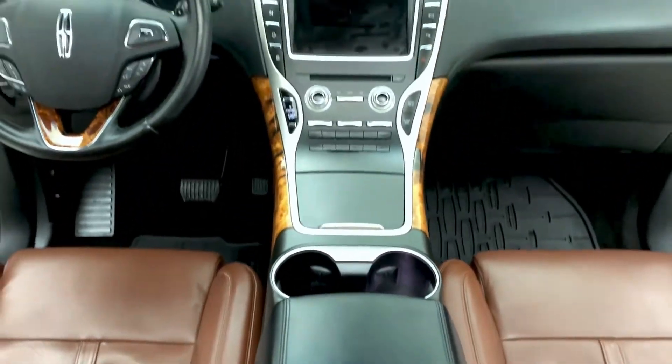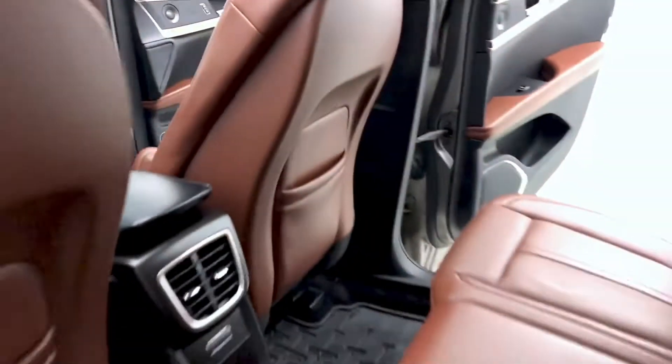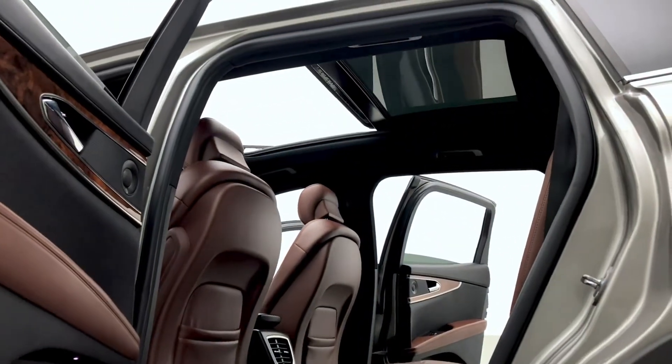This Lincoln MKX looks stunning. On now to the steering wheel, which is heated and features cruise control. Take a look now at the headliner, which has that panoramic sunroof.